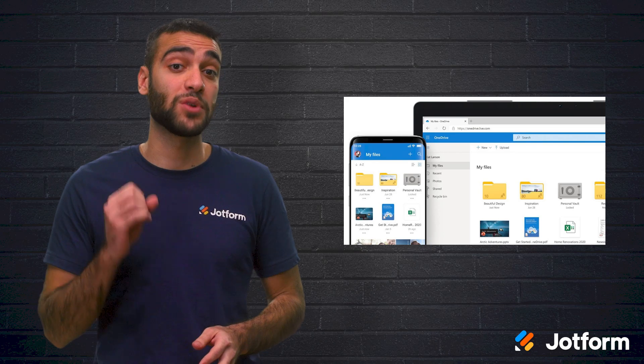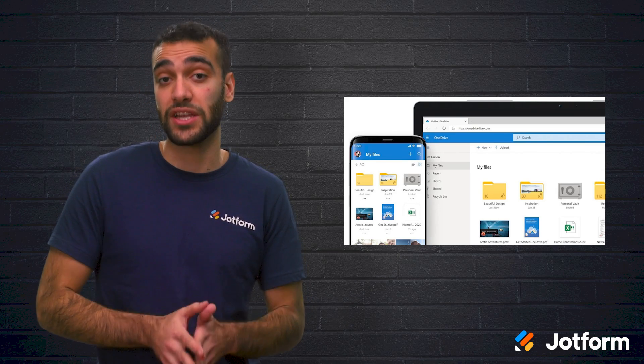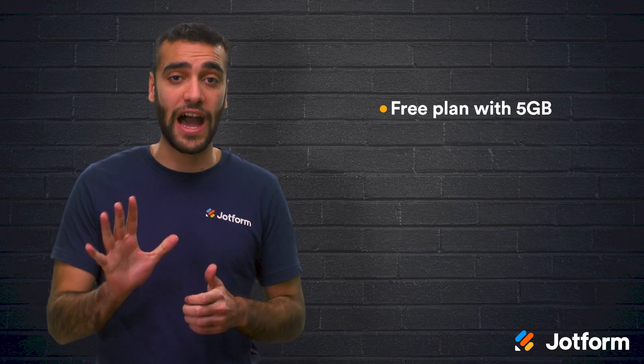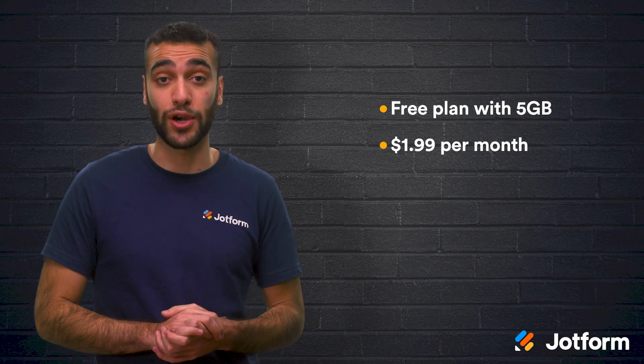There's also the OneDrive Personal Vault, which offers extra identity verification security protection, making it the perfect place to store sensitive photos and files. Their free plan comes with five gigabytes of storage and paid plans start at $1.99 per month.